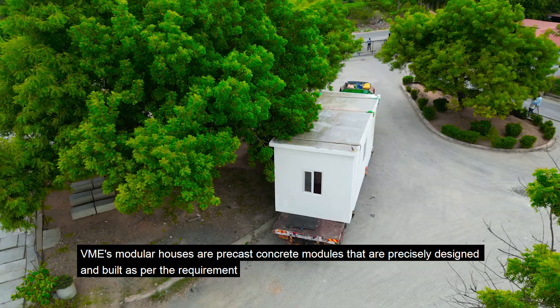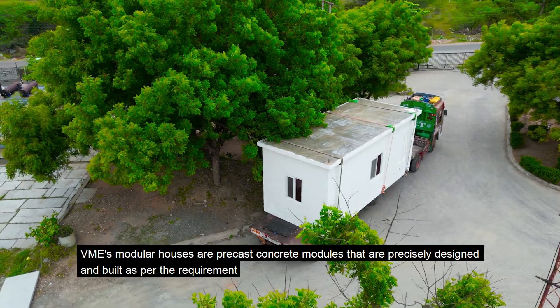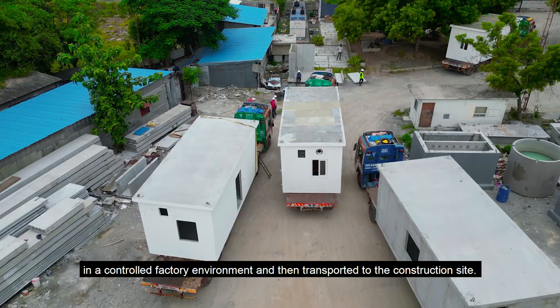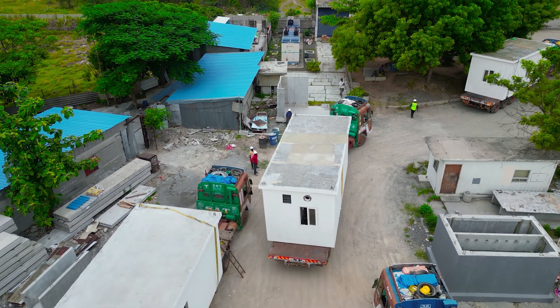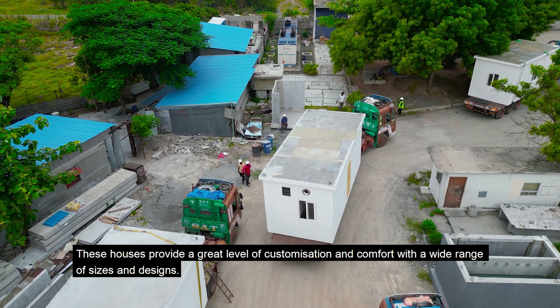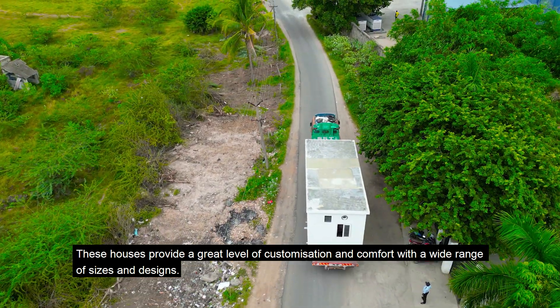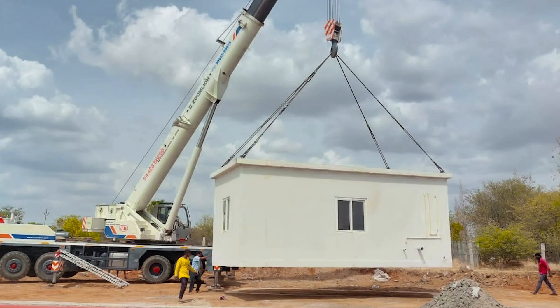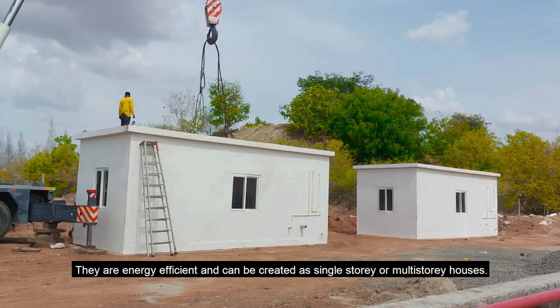VME's modular houses are precast concrete modules that are precisely designed and built as per the requirement, in a controlled factory environment and then transported to the construction site. These houses provide a great level of customization and comfort with a wide range of sizes and designs. They are energy efficient and can be created as single-story or multi-story houses.